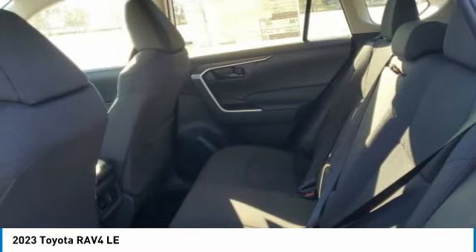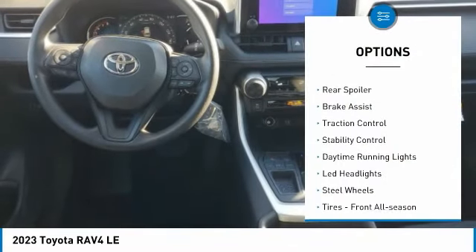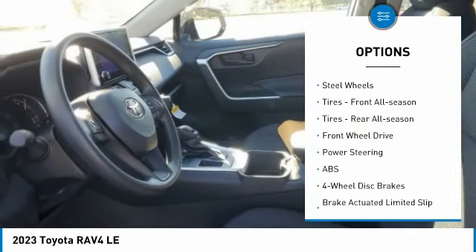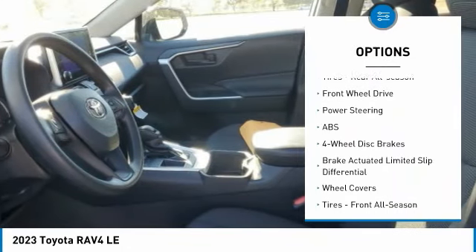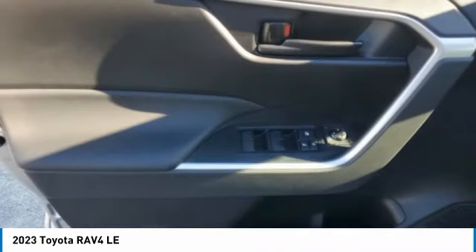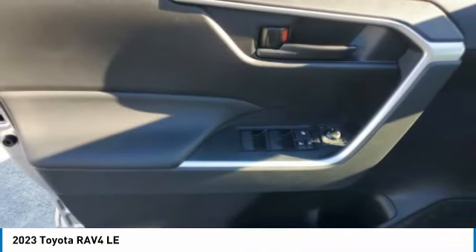Here are some of this vehicle's great options: tire pressure monitor, rear spoiler, brake assist, traction control, stability control, daytime running lights, LED headlights, steel wheels, front all-season tires, rear all-season tires.